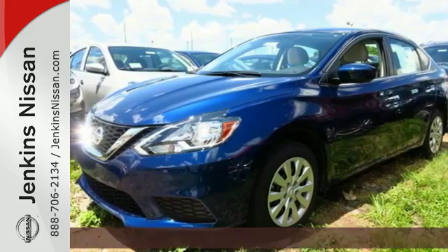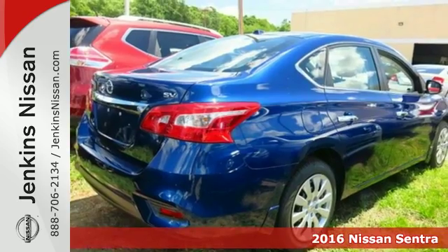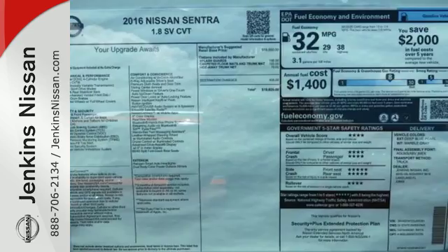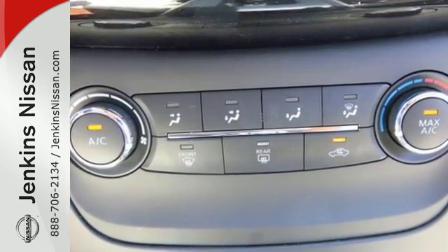Here's a 2016 Nissan Sentra. Allow yourself an upgraded driving experience with more than just essentials — a comfortable cruiser that's a pleasure to drive, offering keyless entry, smart auto headlights, cruise control, and tire pressure monitoring system.